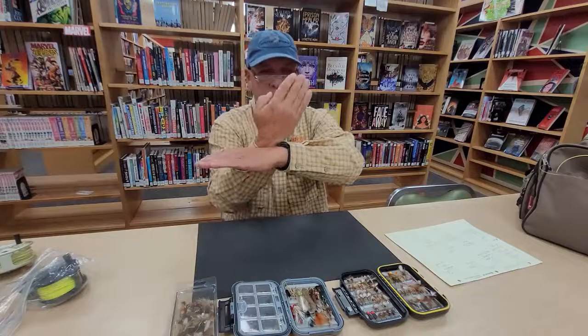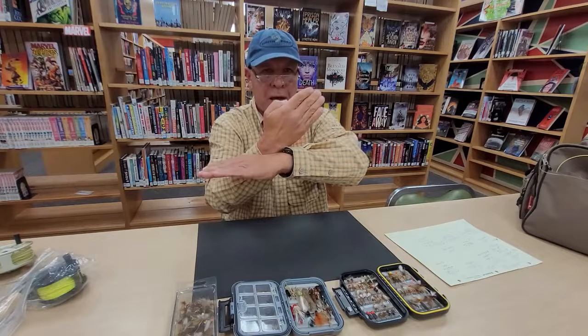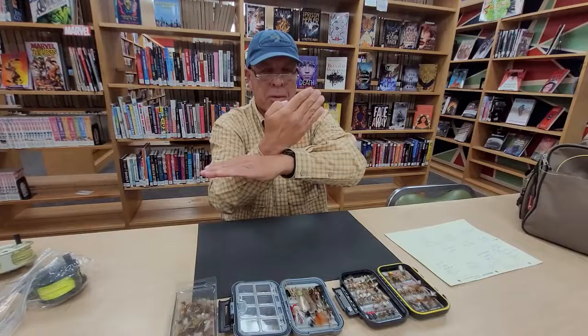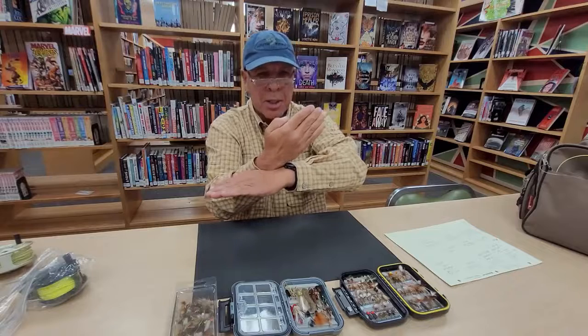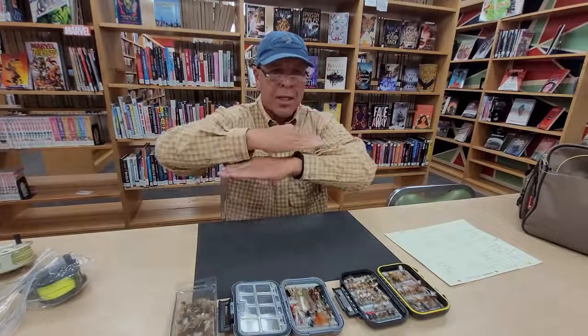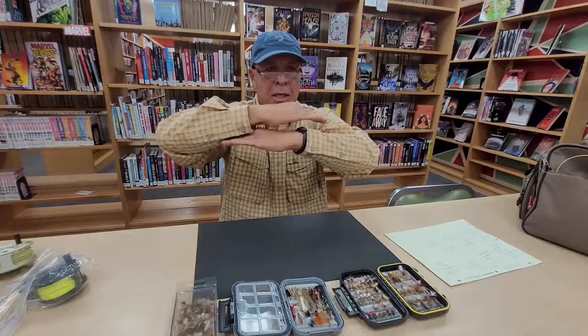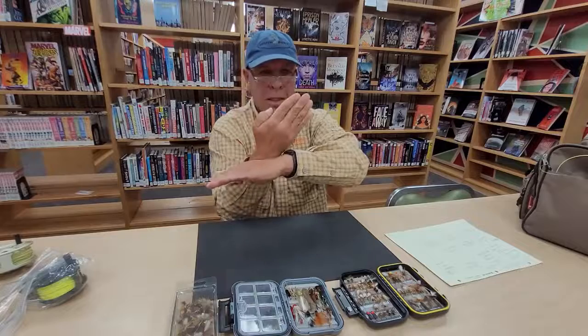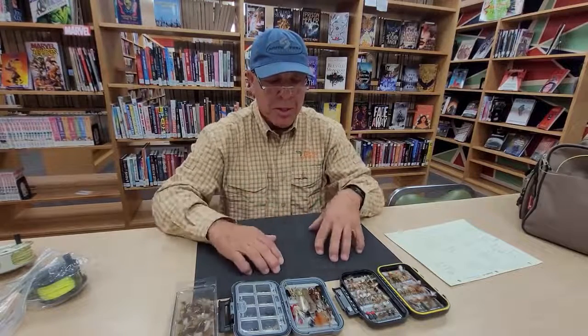If you see a fly where the wing is at about a 45-degree angle like this, that is a caddisfly. Now a stonefly's wings lay completely flat, and they literally lay like this — flat. Stoneflies also fly more like helicopters. So: mayfly — upright wings; caddisfly — 45-degree angle; stonefly — wings flat. That's the easy visual way to tell them apart.